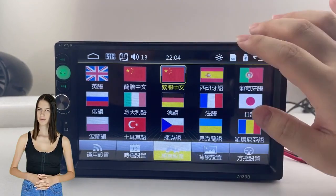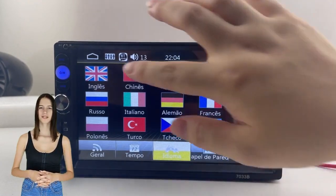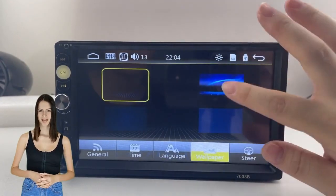Built-in FM tuner radio. You can save and choose your favorite radio station to get the latest news anytime and anywhere.